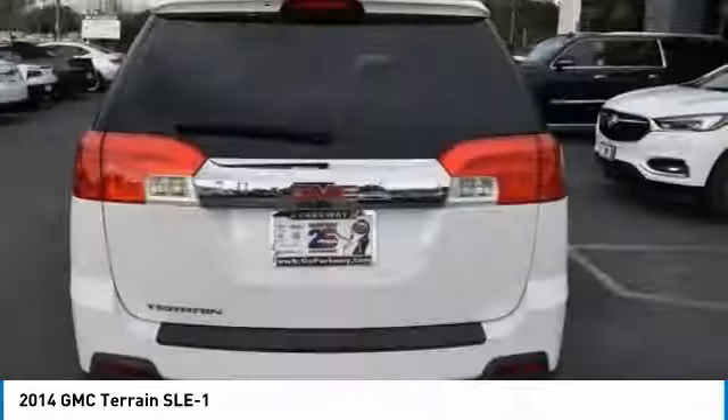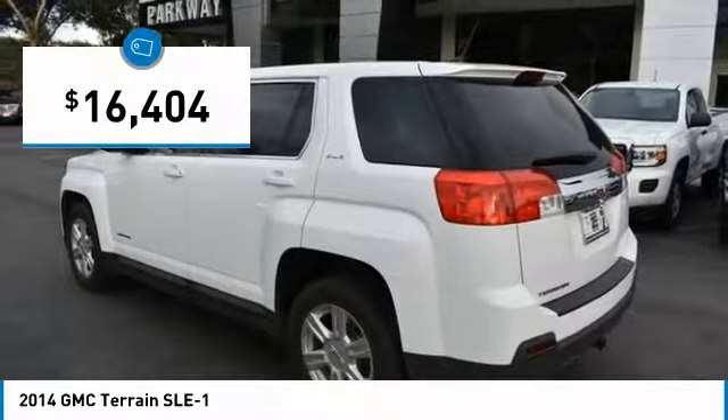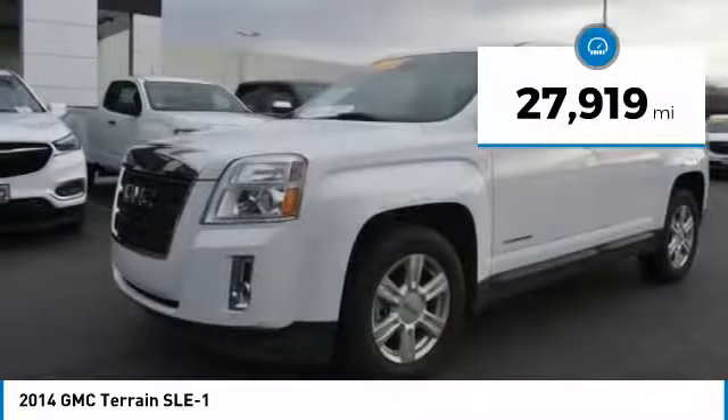An EPA-estimated 32-highway MPG is not bad either, and is priced below $20,000. This vehicle has less than 30,000 miles.